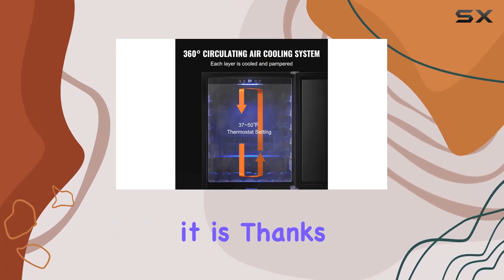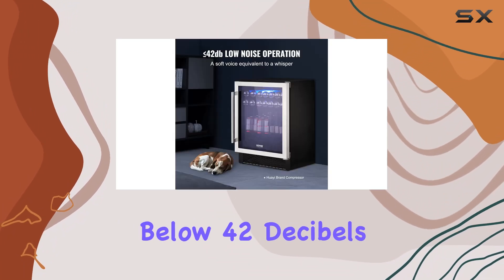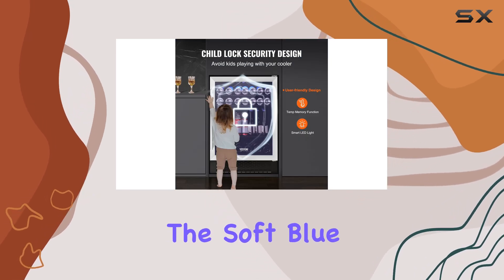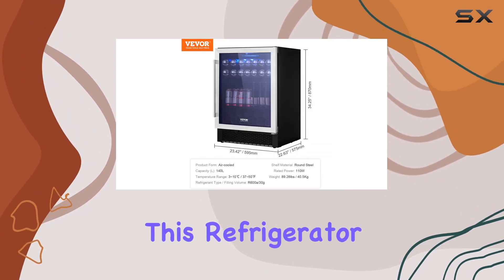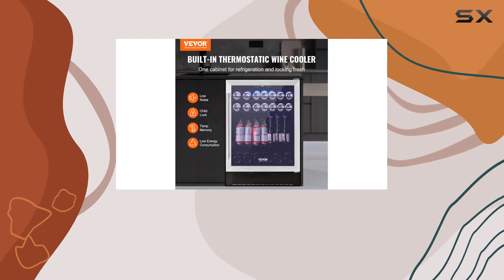One thing you'll appreciate about the VEVA beverage refrigerator is how quiet it is. Thanks to its upgraded compressor, it operates at a noise level below 42 decibels, ensuring a peaceful environment in your home. And let's not forget about the soft blue LED light, which adds a touch of elegance to your beverage storage area. Safety is also a priority, as it comes equipped with a child lock function to keep your family safe.